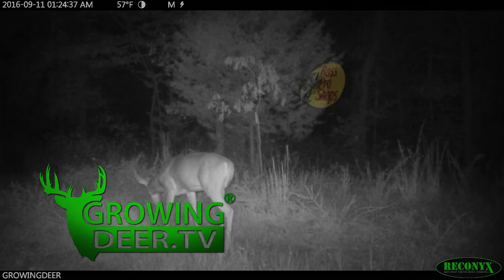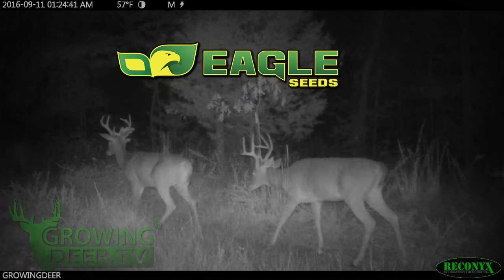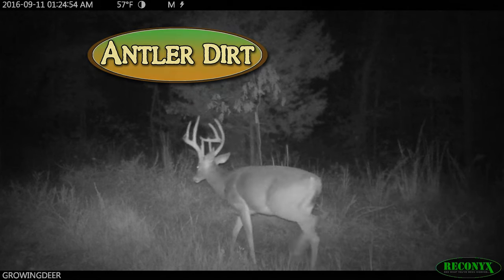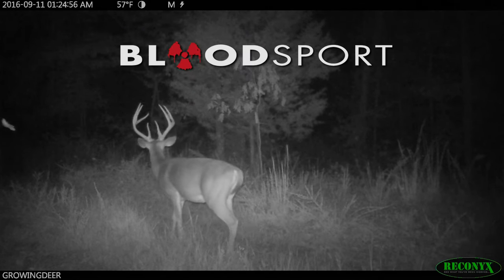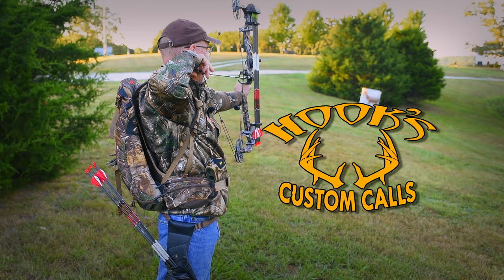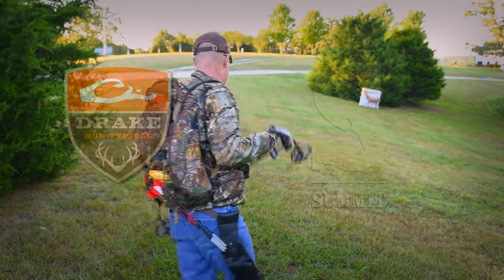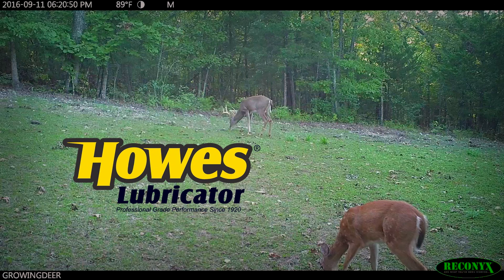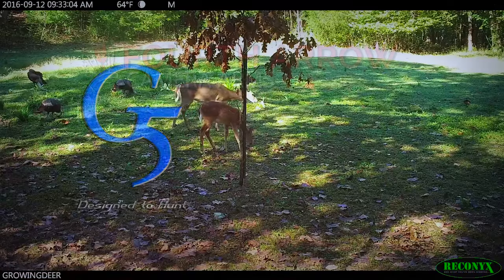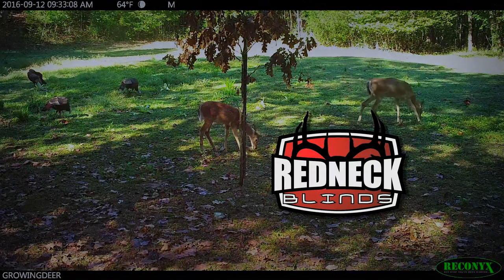GrowingDeer is brought to you by Bass Pro Shops, Reconyx, Trophy Rock, Eagle Seed, Nikon, Winchester, Dead Down Wind, Antler Dirt, LaCrosse Footwear, Bloodsport Arrows, Flatwood Natives, Morrell Targets, Non-Typical Wildlife Solutions, Hook's Custom Calls, Montana Decoys, Summit Tree Stands, Drake Non-Typical Clothing, Howes Lubricator, Genesis No-Till Drill, Yamaha, Fourth Arrow, G5 Broadheads, Prime Bows, and Redneck Hunting Blinds.